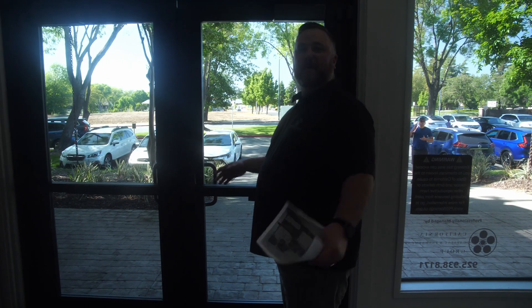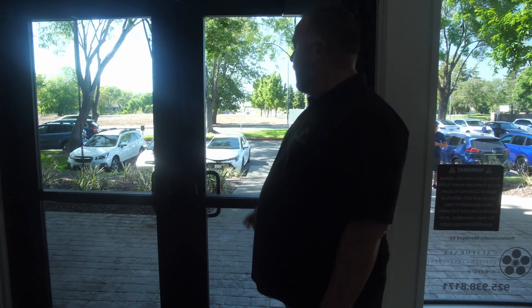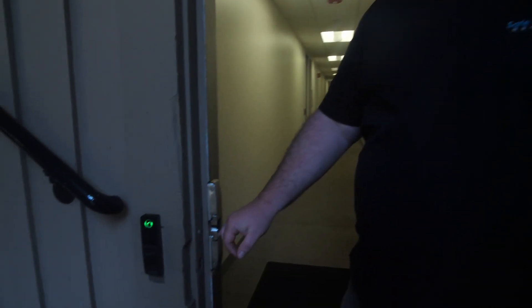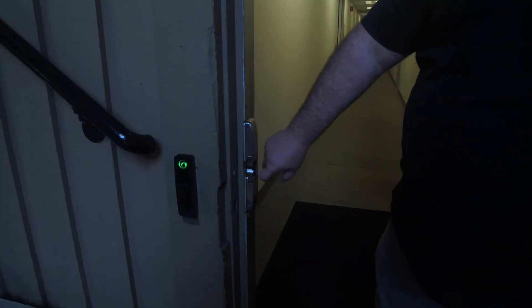We were able to save money for the customer by utilizing existing cabling. We team up with a lot of local locksmiths in the area — they actually installed all these crash bars for us. We actually have a strike on this door instead of the crash bar, so the electrified hardware lives on the strike.